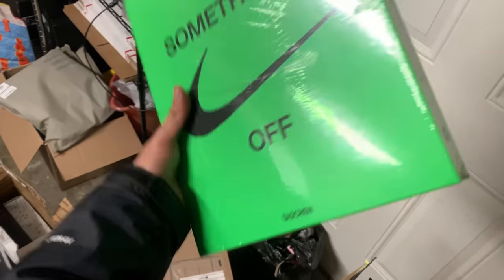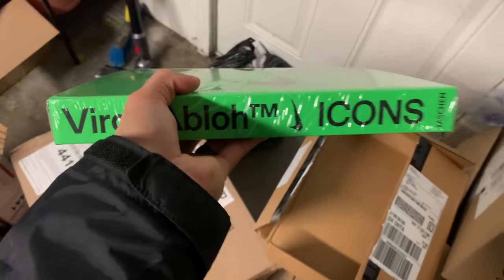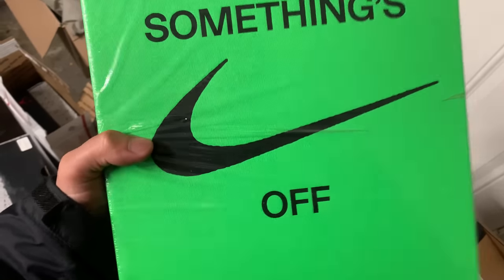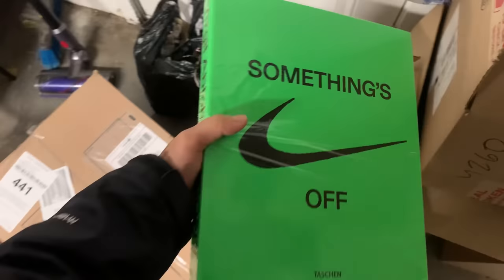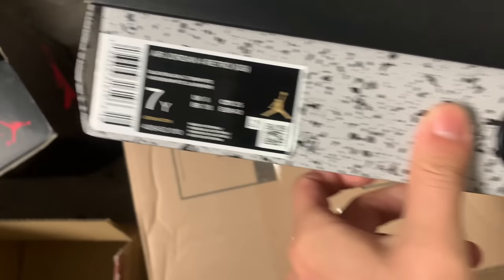We also got the Off-White book from Nike, still wrapped in plastic. These are probably going for about retail. I'm not sure if I want to keep it, display it at the store for people to look at, or risk a bunch of people touching it and getting it dirty.